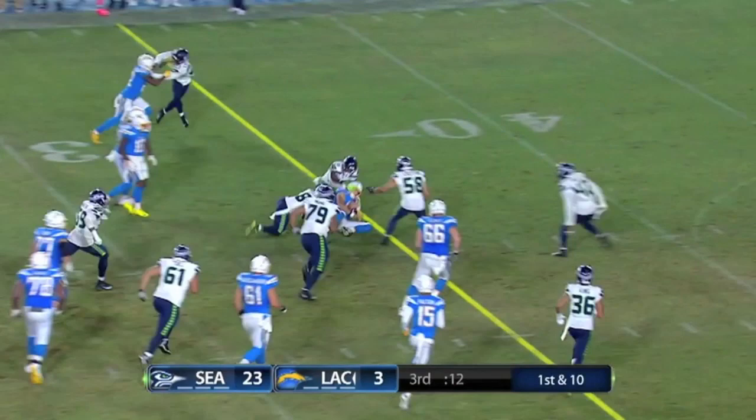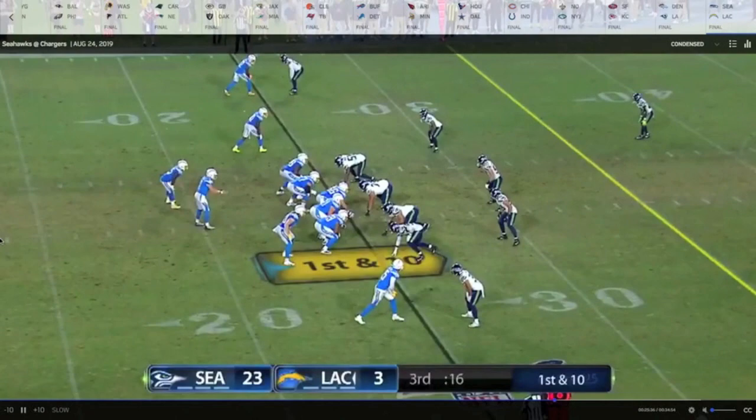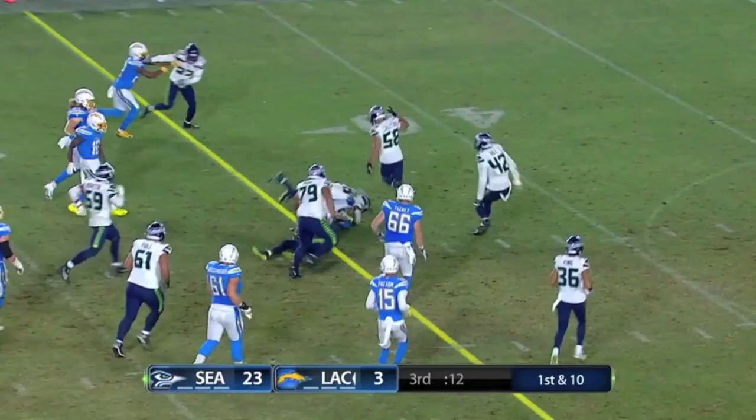The NDSU product Easton Stick has been competing with Cardale Jones throughout the preseason — they're neck and neck. In this game, Stick was 8-of-12 with a touchdown pass.